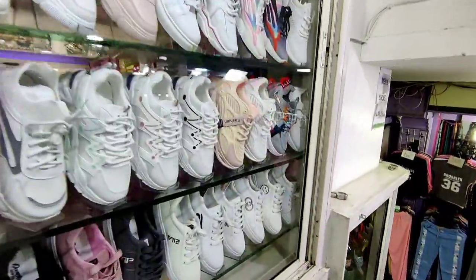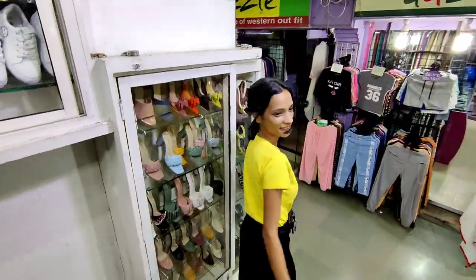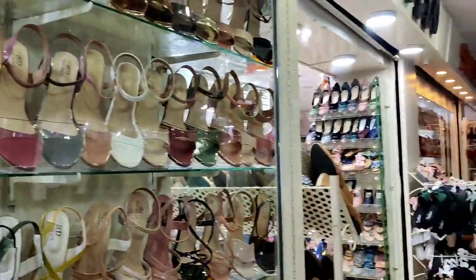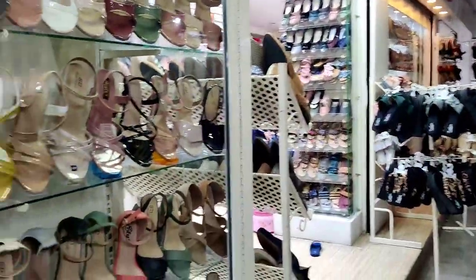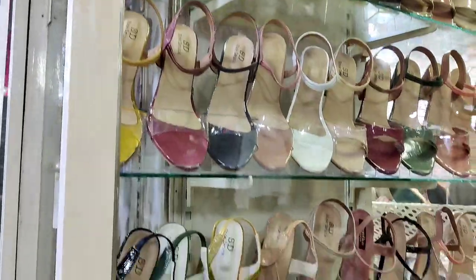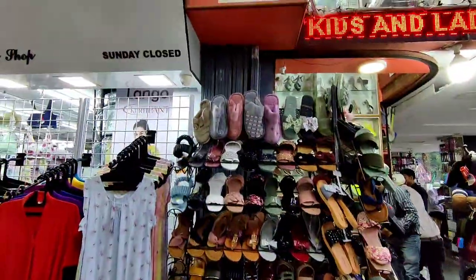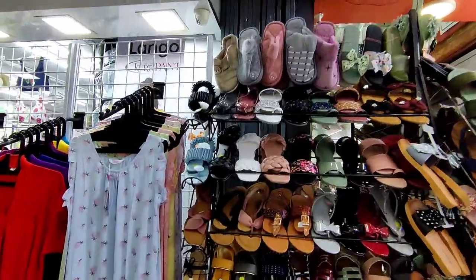So guys, if you talk about footwear here, you will get some heels and flats like Zara and H&M. They will be copies but obviously the sole is not so good. In 200-300 you will get flats and in 500-600 you will get heels, and that is like a cool thing.